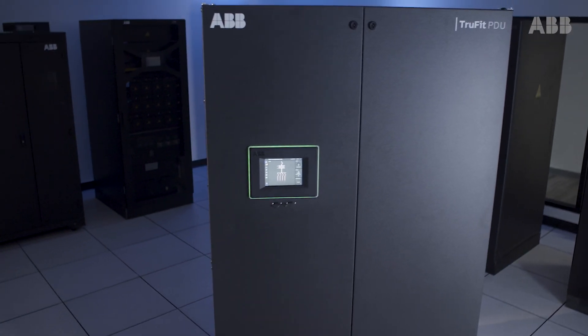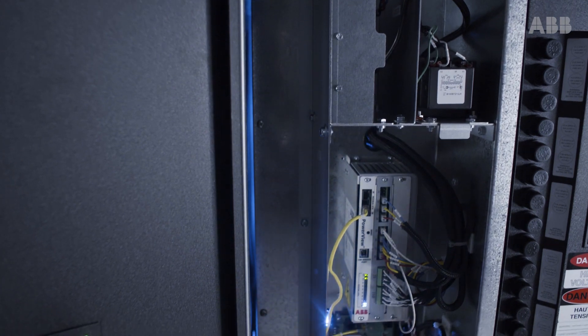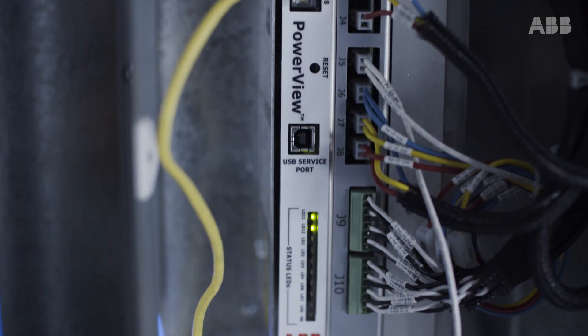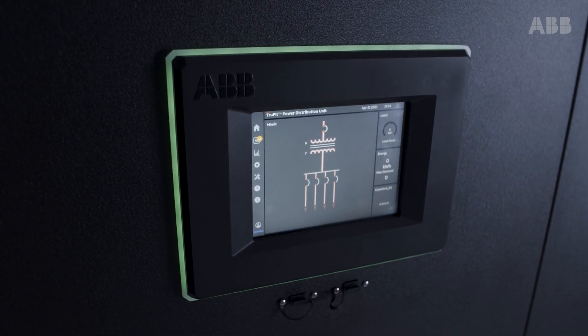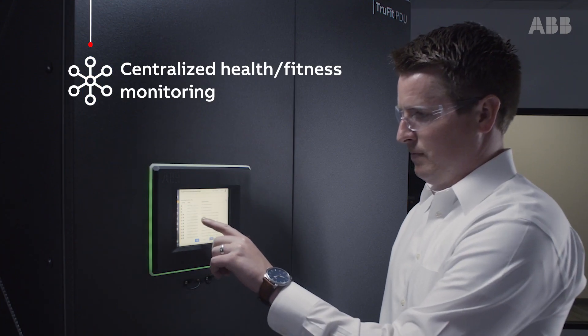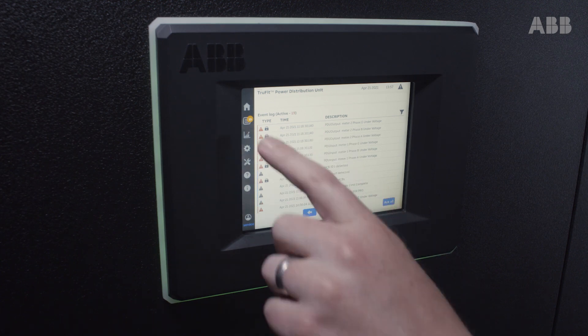Understanding load profiles is the key to proactively managing your data center distribution system, maximizing utilization and avoiding unnecessary downtime. The TruFit PDU is equipped with ABB's innovative PowerView monitoring system. While the core PowerView offering provides traditional metering and monitoring functionalities, such as branch circuit or sub-feed circuit monitoring,